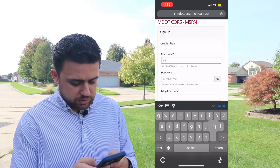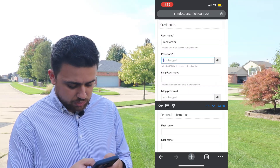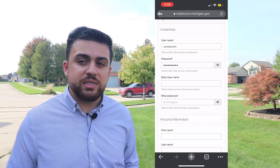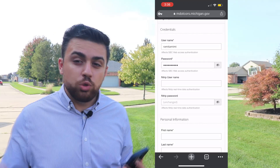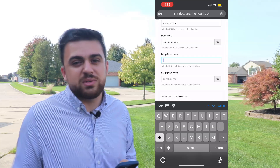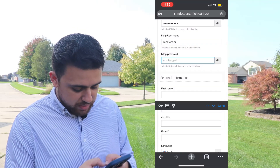So for me, username — I'm just going to put my name — and I'll put a password. Now it says the Ntrip username. Ntrip stands for Network Transportation of RTCM via Internet Protocol. This is the pool of users that are accessing the CORS network. So for the Ntrip username, I'm just going to use the same username I did for my MDOT account: Rami Tamimi. And I'll put a password.